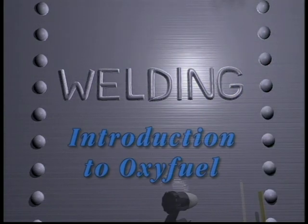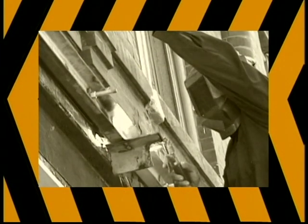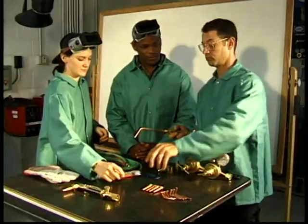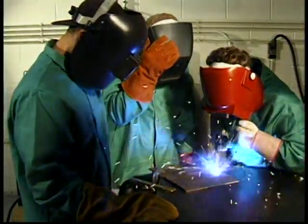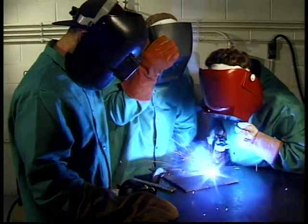In this volume of our series, we will examine oxyfuel welding systems, their design and basic operation. Throughout this program, important safety information will be highlighted. Safety first means stop and think safety before you undertake the next welding procedure. It's also important to always develop your welding skills under the watchful eye of an experienced teacher. There is no substitute for hands-on training.